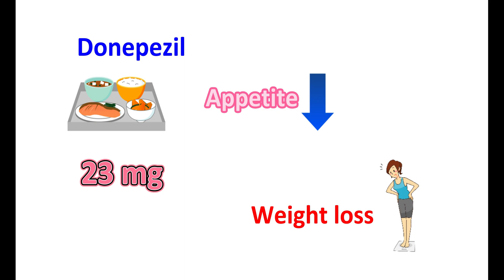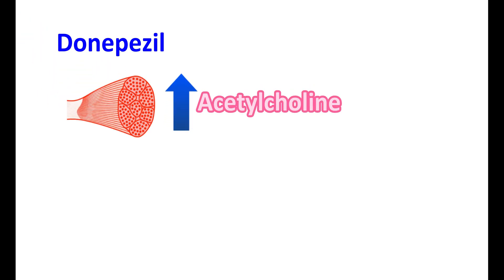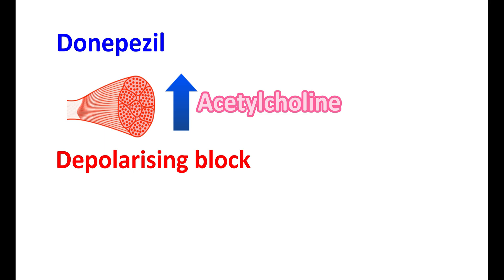Therefore, carefully monitor your body weight and in case of any unexpected weight loss, the dose of this drug may be reduced. Muscle relaxation: Donepezil is a cholinesterase inhibitor and can increase the levels of acetylcholine, which is initially responsible for the contraction of skeletal muscle. However, when acetylcholine levels are excessively elevated, it can act like a depolarizing agent and produce a depolarization block.